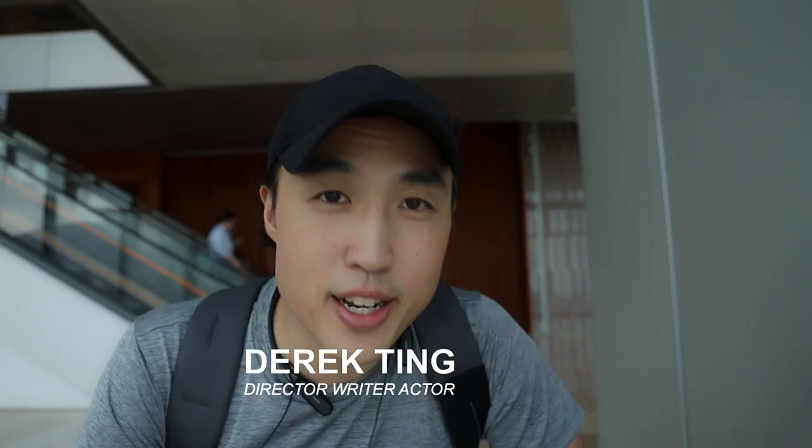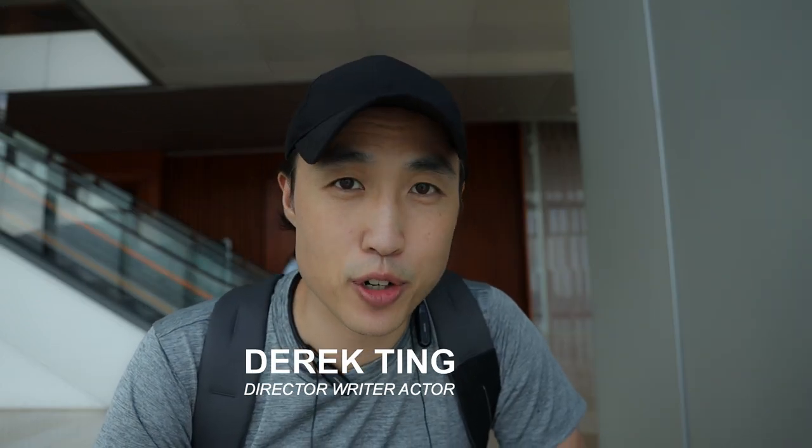What's up everybody? So today I'm going to tell you that I'm going to start vlogging way more often. I'm going to try to do even daily if I can. I'll work my way up.